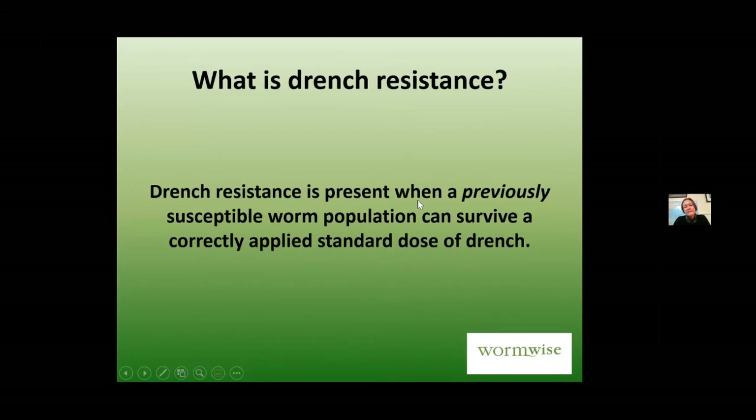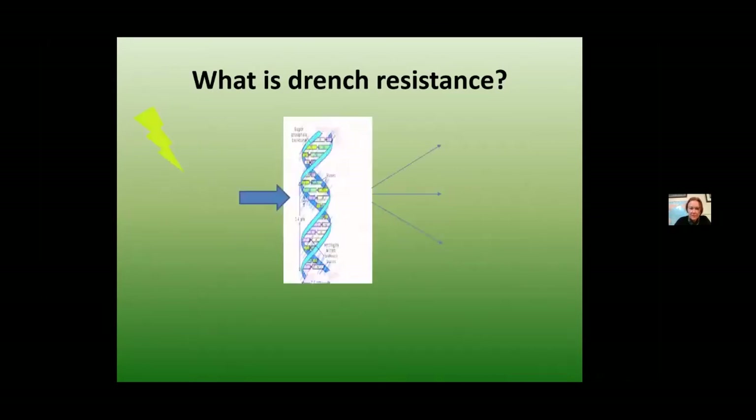You have drench resistance when a population of worms that was previously susceptible to a drench is now able to survive it. That is different from inefficacy, where the worms were never really killed well in the first place. A good example of inefficacy is levamisole in deer — it's never been effective at removing worms from deer, even at high dose rates. Resistance is where it used to work and, bit by bit, the worms developed genetic resistance.